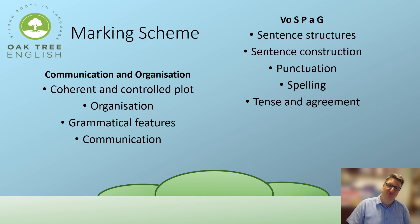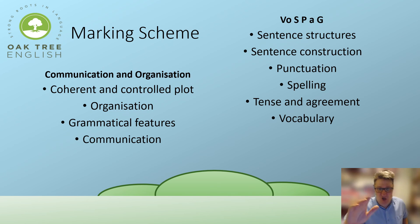Vocabulary is the last thing you'll be marked on — a wide range of appropriate, ambitious vocabulary used to create effect or convey precise meaning. Use lots of good, exciting, low-frequency words — words you don't hear very often. Have a handful ready in your mind.